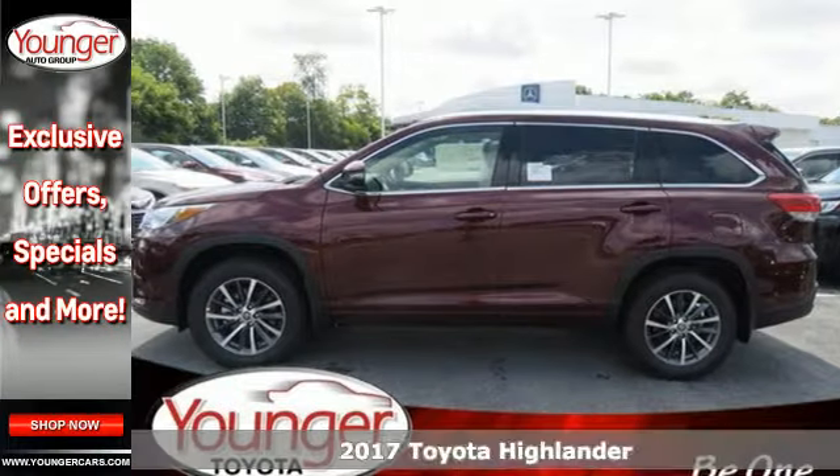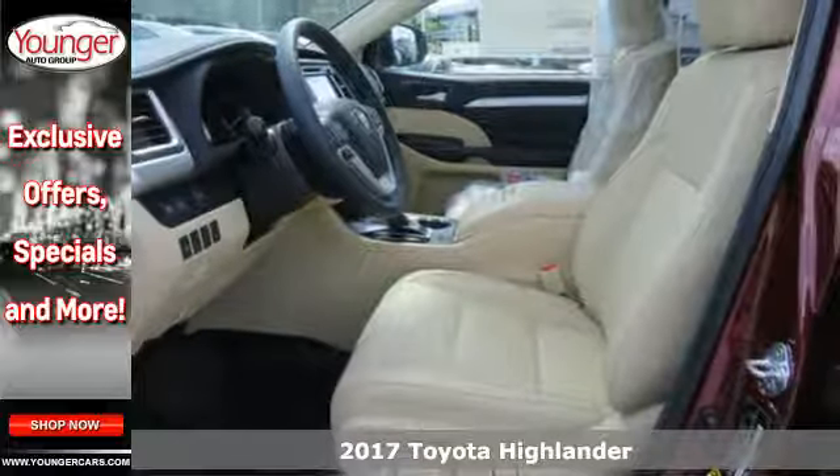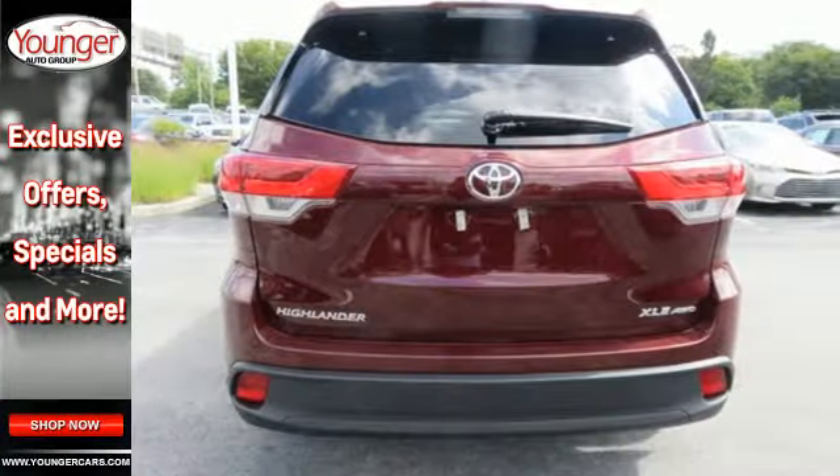Here's a 2017 Toyota Highlander. It was made with power, space, and comfort for the fast-paced, schedule-packed, barely-timed-to-breathe life you experience every day.